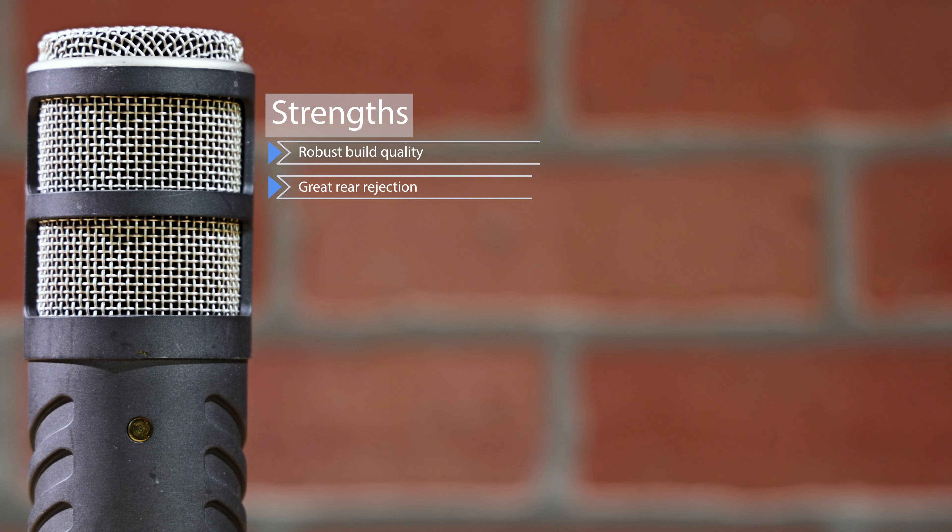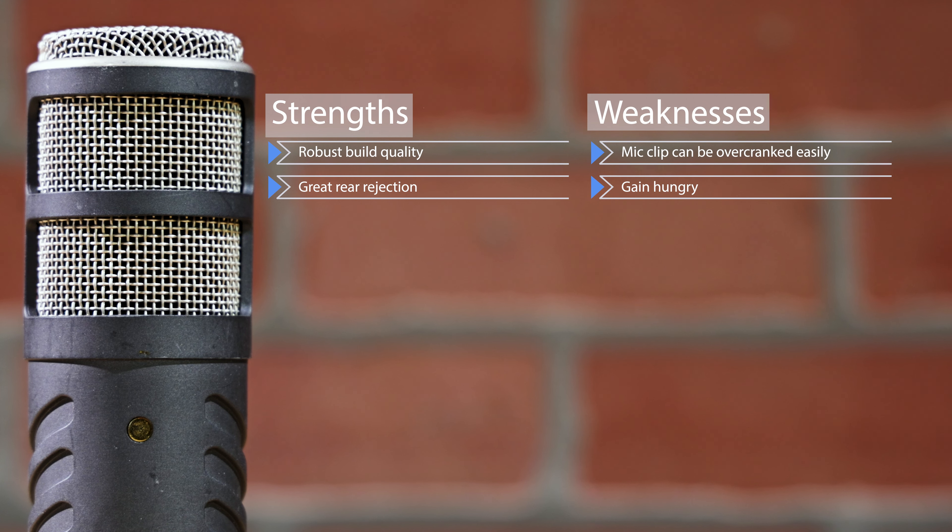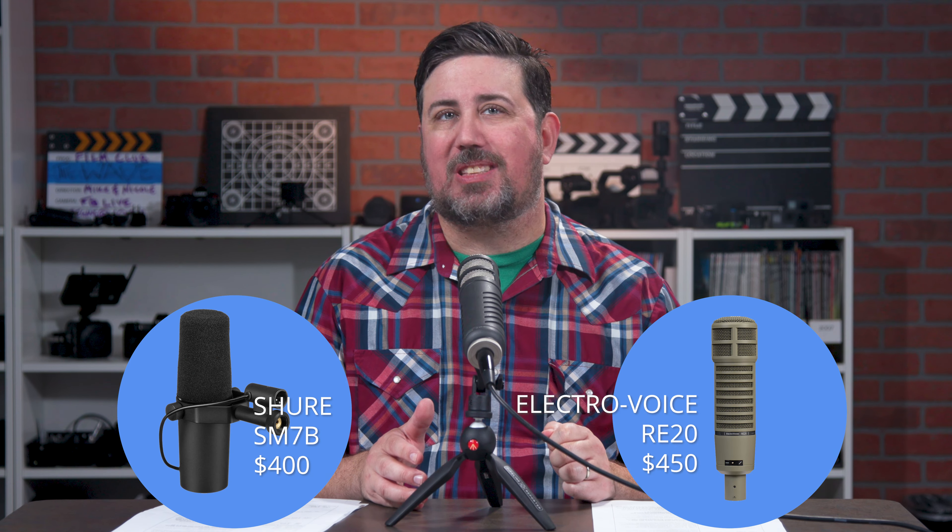Its strengths are its robust build quality and great rear rejection. Its weaknesses are that its mic clip can be over-cranked easily and it's gain-hungry — we recommend an inline preamp. Honorable mentions go to the Shure SM7B and the Electro Voice RE20.